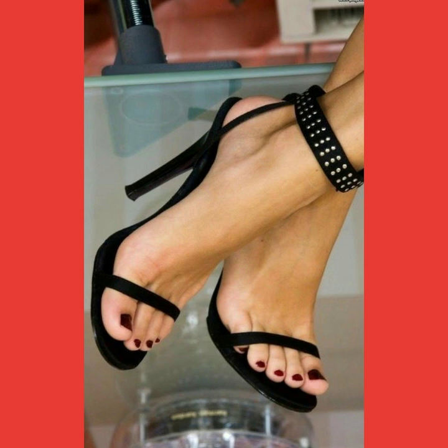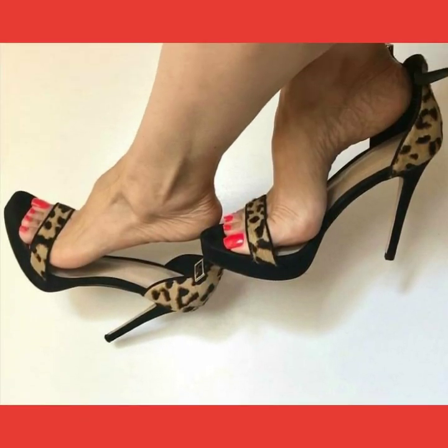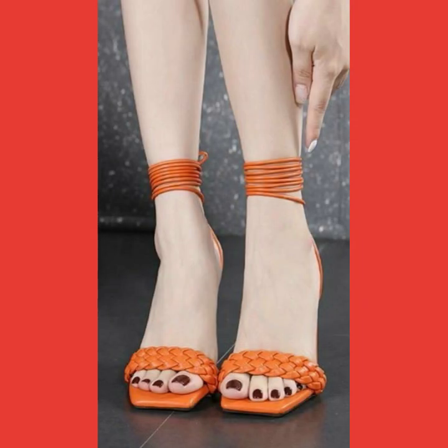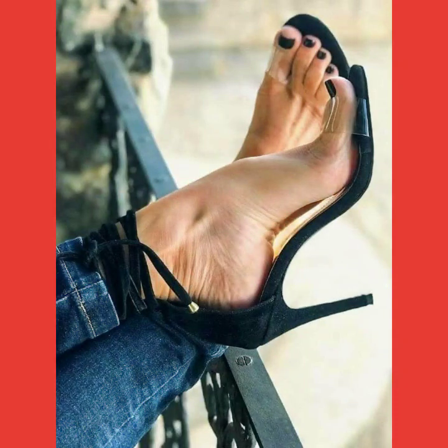Friends, in this video you can see different types of sandals with different nail paint colors. By watching this video you can get ideas on how to look beautiful and how to wear these high heel sandals.